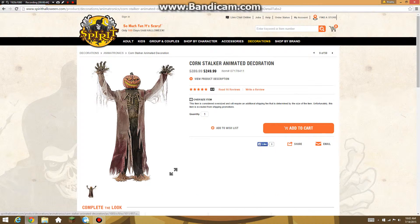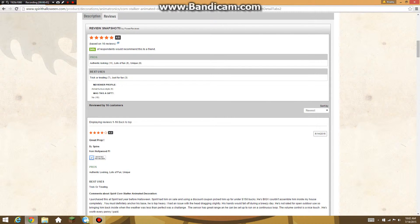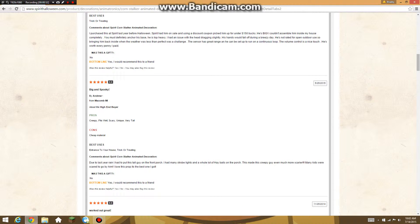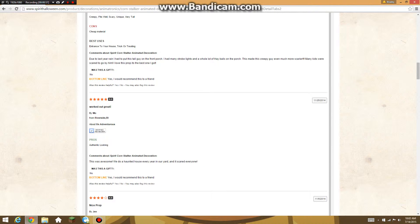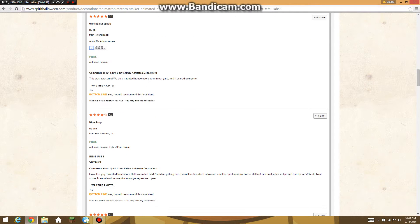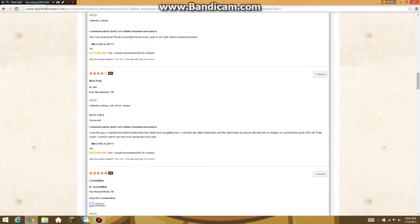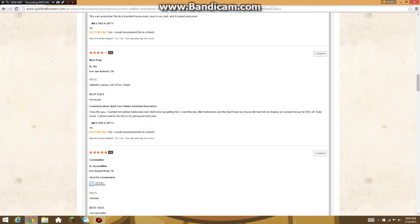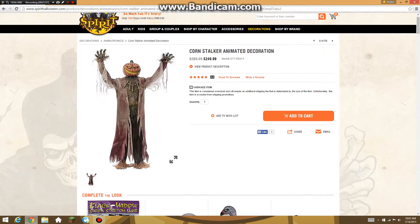Let's read the six reviews. He's a great prop — big and spooky, worked out great, nice prop. A lot of people like him.